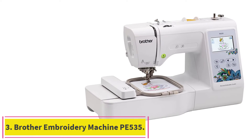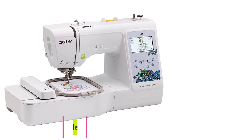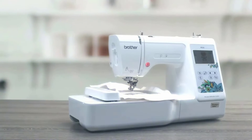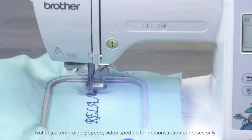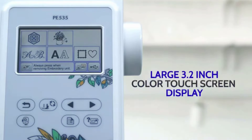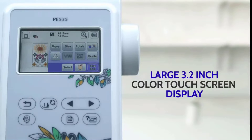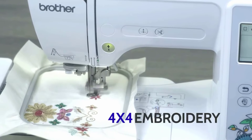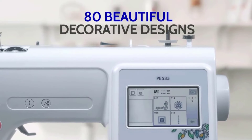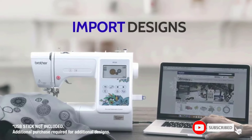Number 3: the Brother Embroidery Machine PE 535. The Brother PE 535 was made for embroidery only. The product has 80 built-in designs, including floral, holiday, and kids' styles, elegant alphabet for lettering, and 10 nice frame patterns. There is a variety of 6 English lettering fonts and 3 Japanese fonts. A built-in memory allows you to import custom designs from a USB memory stick. The full-color LCD touchscreen is large at 3.2 inches, and you can view your designs in color before stitching them out.